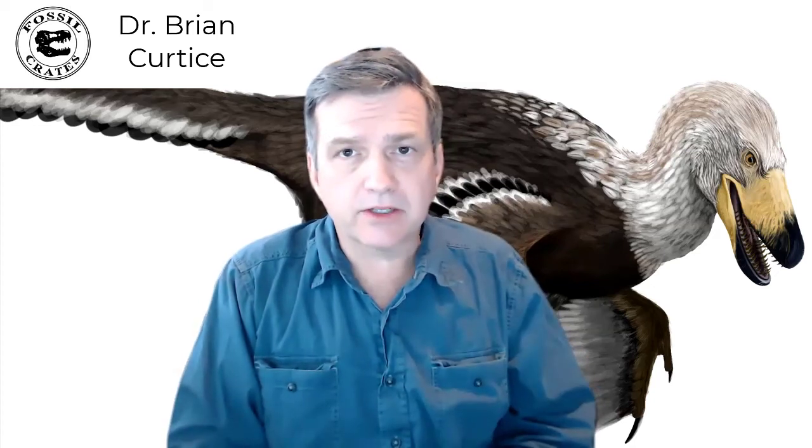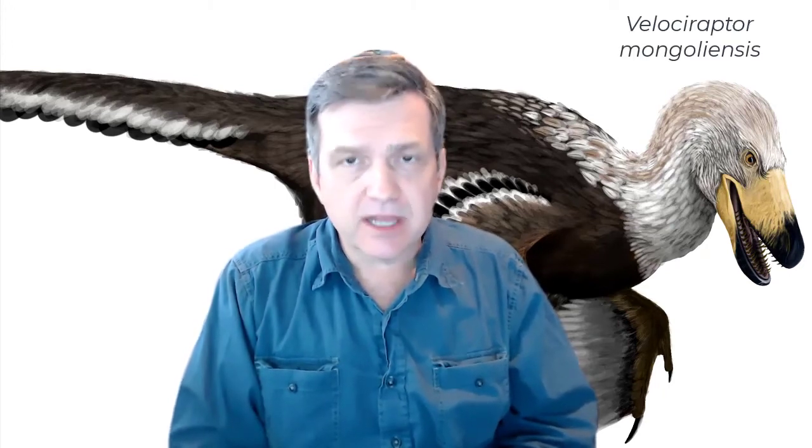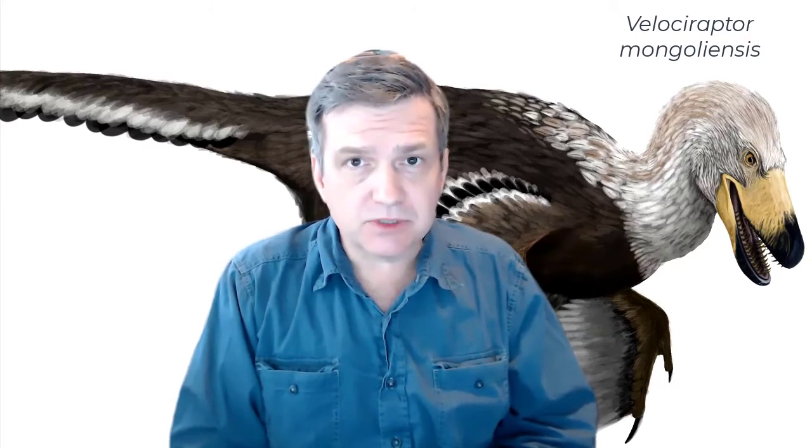Hi, my name is Dr. Brian Curtis. I'm one of the paleontologists here at Fossil Crates. And this gorgeous specimen over my shoulder is of a Velociraptor. Now Velociraptor mongoliensis was discovered in 1924 in Mongolia. The species named mongoliensis means from Mongolia, and Velociraptor actually means the swift robber.